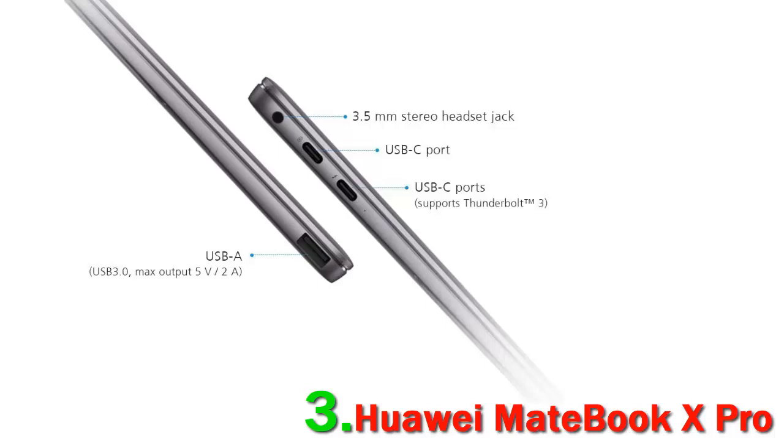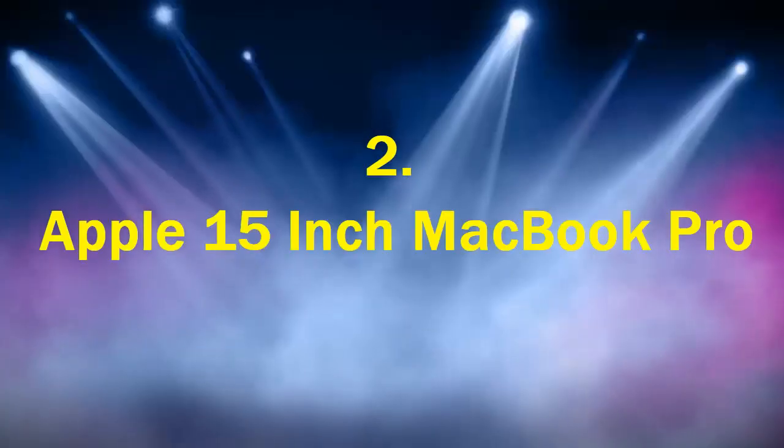There are a few innovations to the design that also didn't meet expectations, like the webcam being cleverly concealed within the keyboard, which results in an unflattering view of your chin.